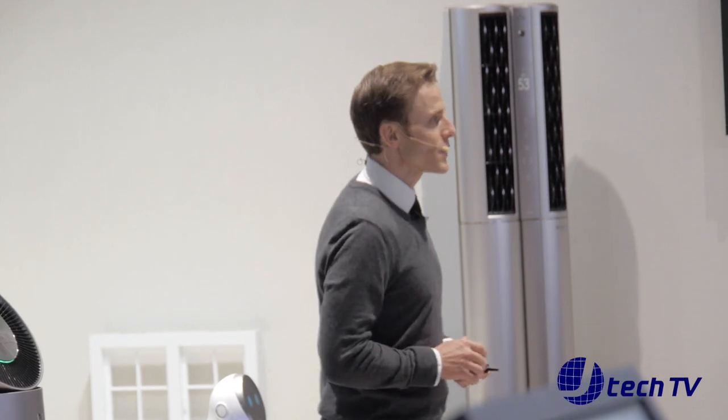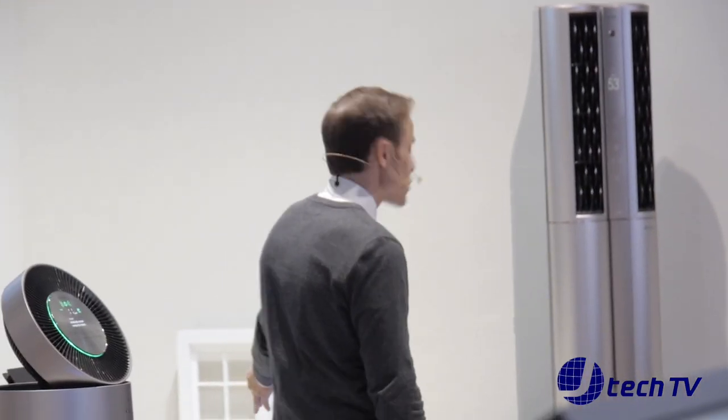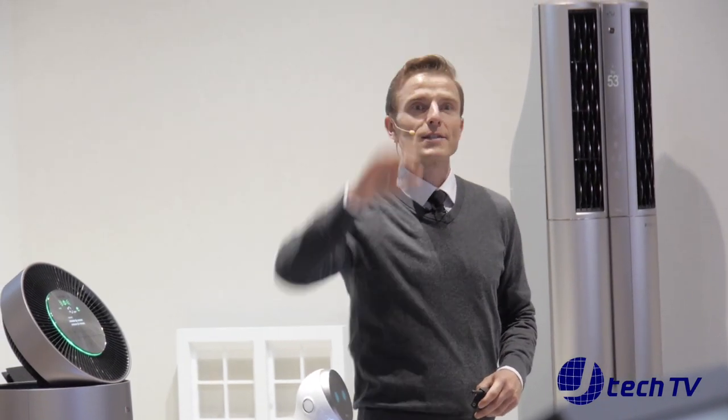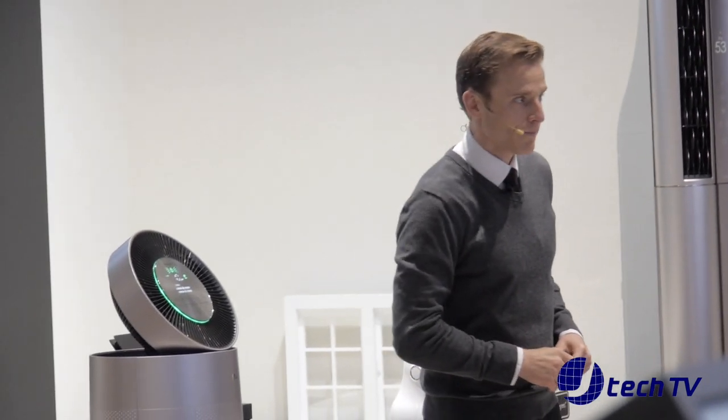At this year's CES, LG has launched a fine dust detection sensor that can be placed in various spots all around the home. When sensors detect fine dust, air purifiers turn on automatically. Pretty cool.